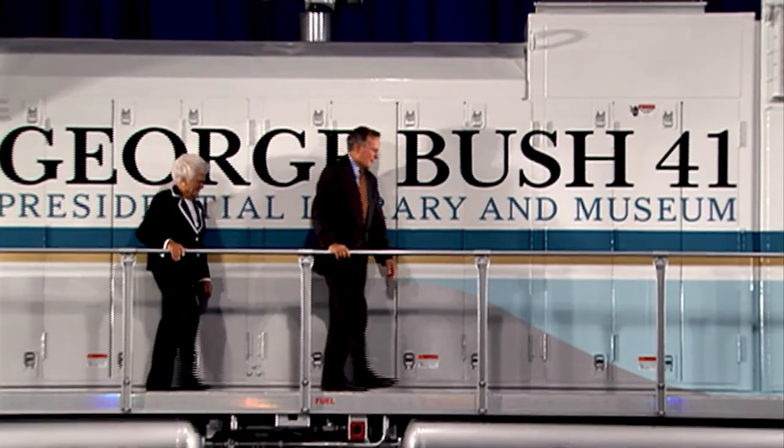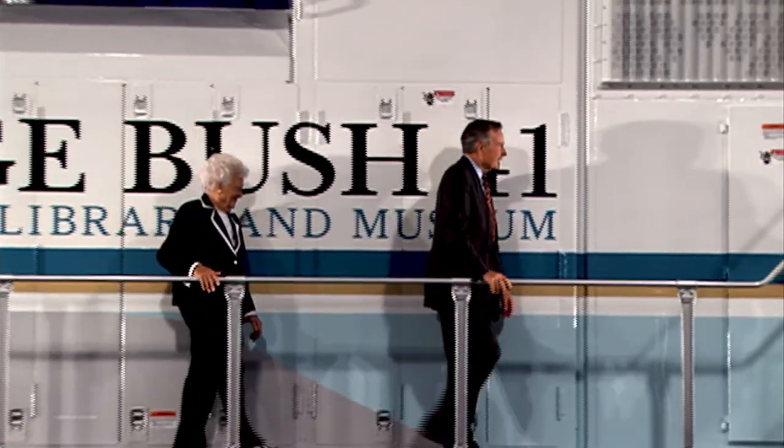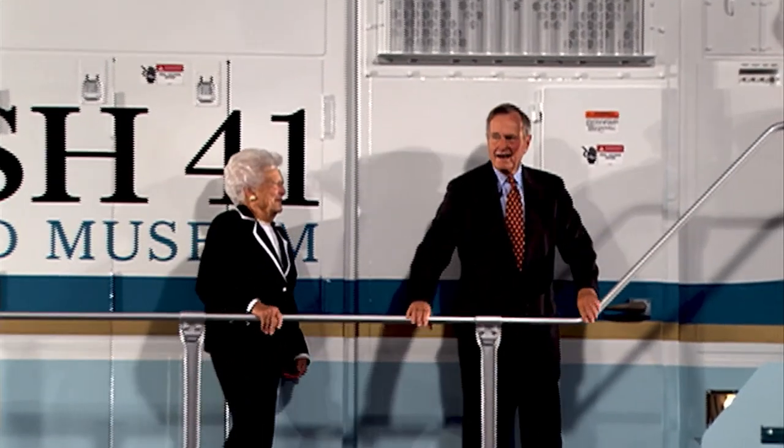Having him here — and that knowledge of both of them — for as many years as we had them, we were very, very lucky.